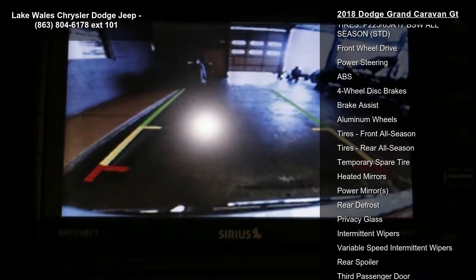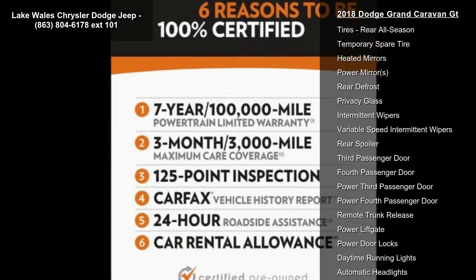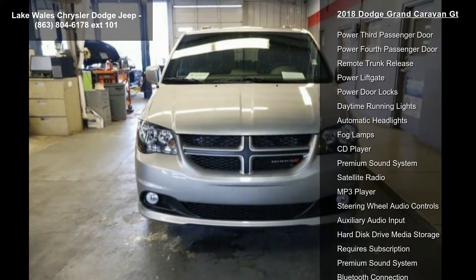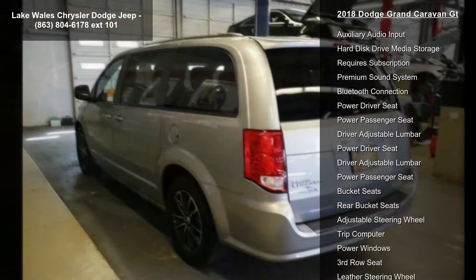Billet clear coat, 6-speed automatic 62TE transmission, black leather-trimmed bucket seats, manufacturer's statement of origin, black side roof rails included, and integrated roof rail crossbars.